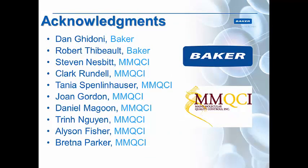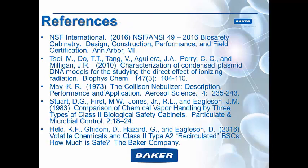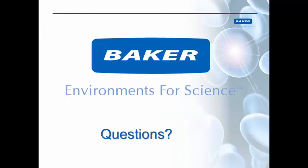I would like to thank all of the people who worked on this project — we have people at Baker, as well as Maine Molecular Quality Controls, Inc., who provided all of the DNA and the analysis for us. Thank you. Here are all of the references, in case you were wondering. Now I will take any questions.